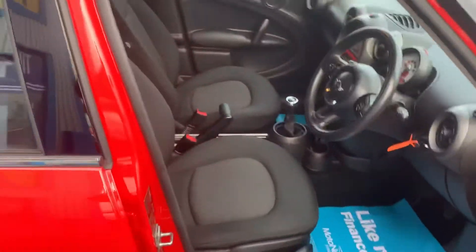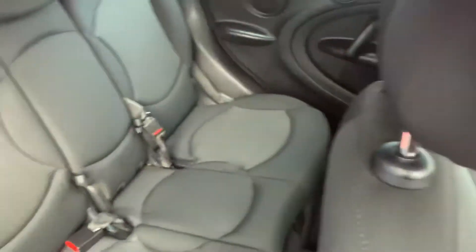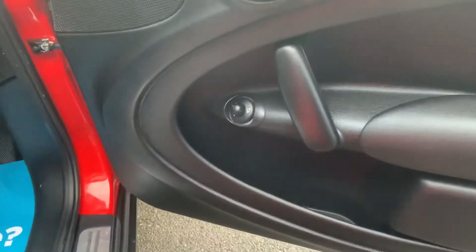The interior is a black cloth. This is a five-seat car — I believe they do a four-seat version as well, but this is the five-seat version, much more practical.